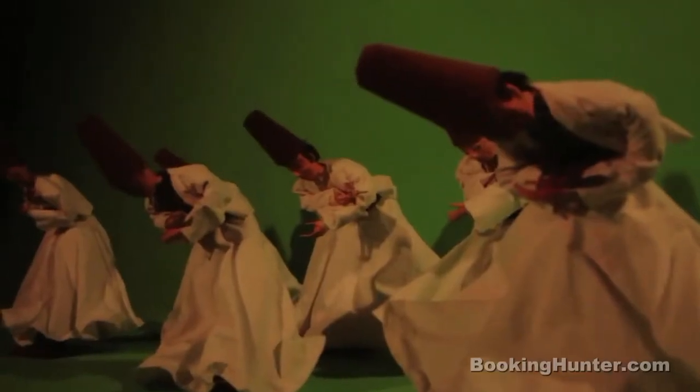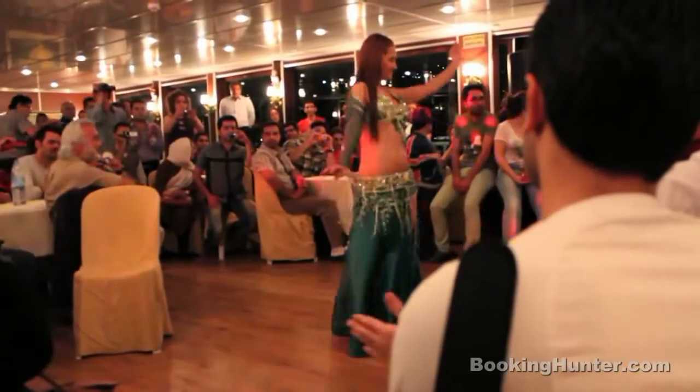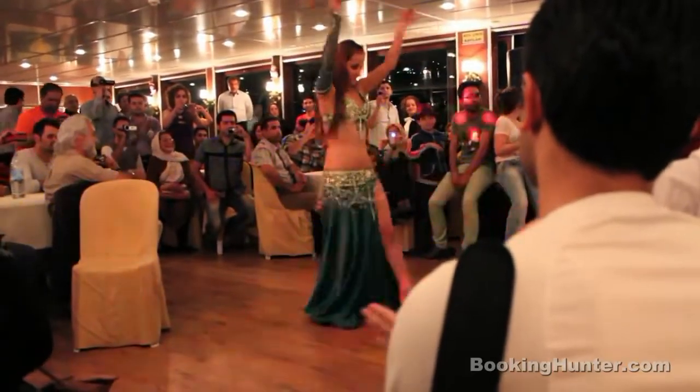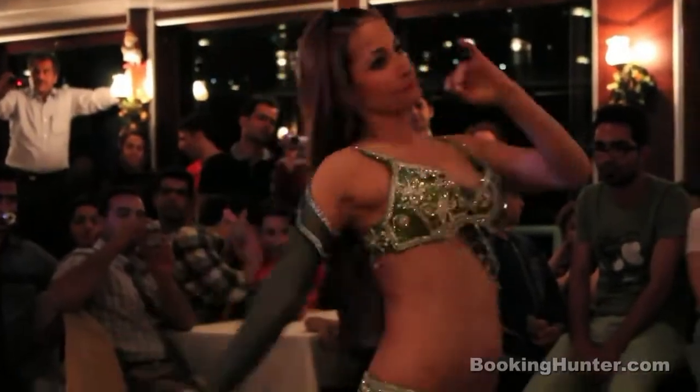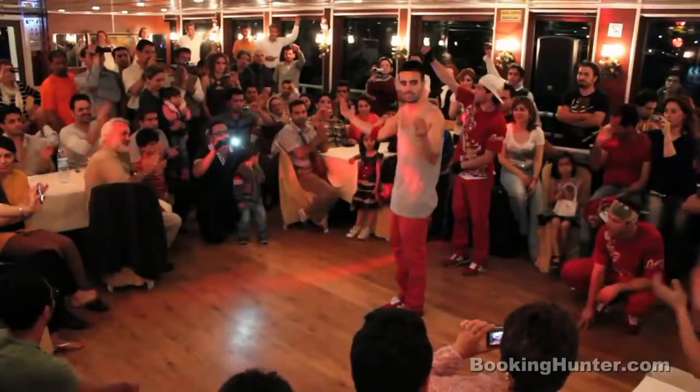Number 3: Traditional and Modern Dance Shows. Istanbul is famous for the countless dance shows you can visit. No matter if it's belly dance, traditional folk or modern break dance, you name it, they've got it. Watching a show like this is a truly exhilarating way to spend an evening.